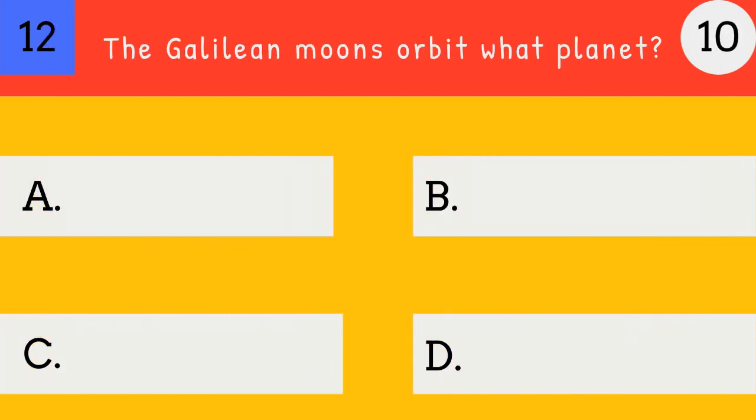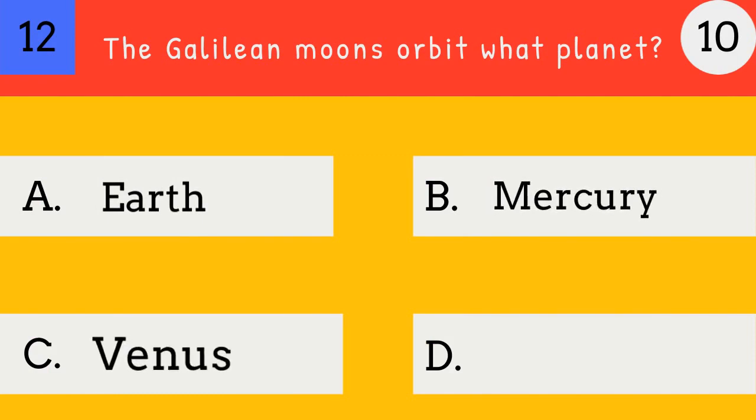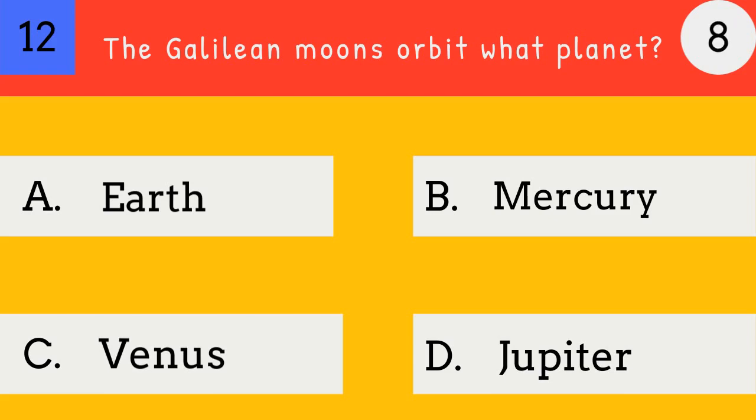The Galilean moons orbit what planet? Earth, Mercury, Venus, Jupiter. Jupiter. The Galilean moons orbit Jupiter.